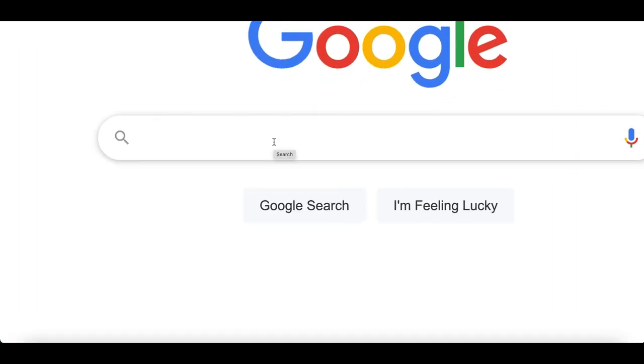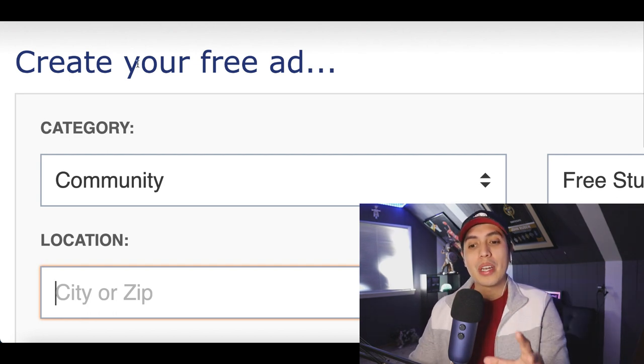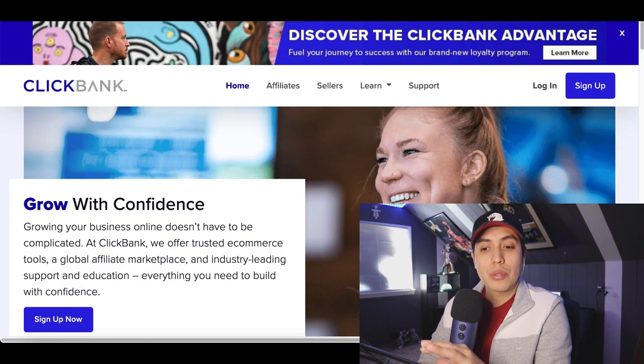Head over to Google. Today I'm gonna show you how to make money posting free ads on this brand new website. So let's jump into step number one.